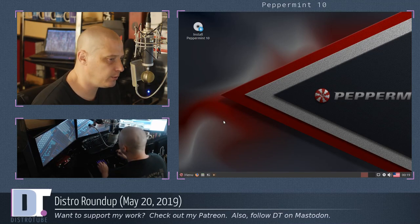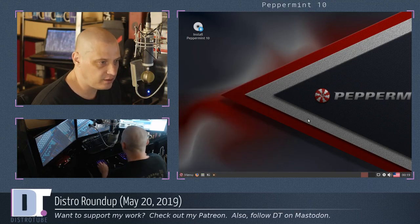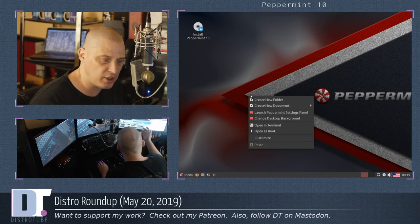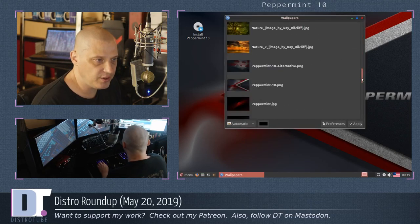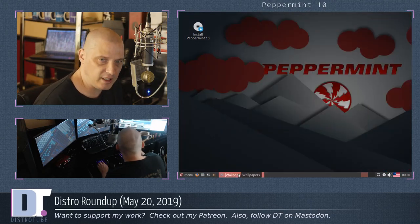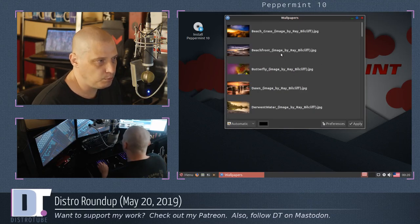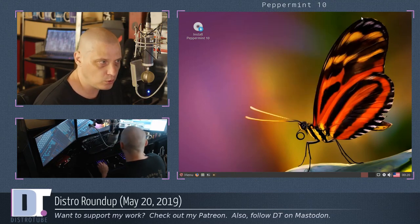Let's take a quick look at the live environment for Peppermint 10. First thing you're going to notice is just beautiful theming and artwork — that's always been the case with Peppermint, but even more so now. The XFCE Whisker Menu just looks great. The default wallpaper was done by Carl Snyder — he does a lot of artwork for free and open source projects. He also did the alternative Peppermint wallpaper, which is really, really nice — I would run with that one. There's also a bunch of other wallpapers, various beautiful photographs. Just gorgeous.